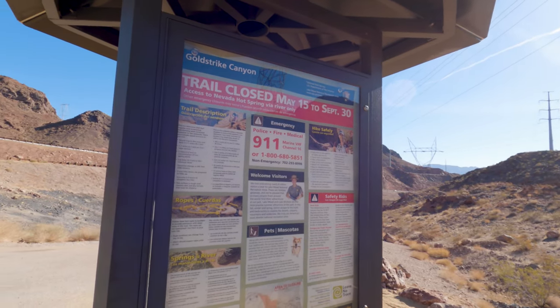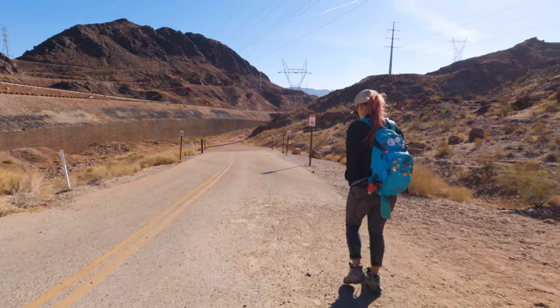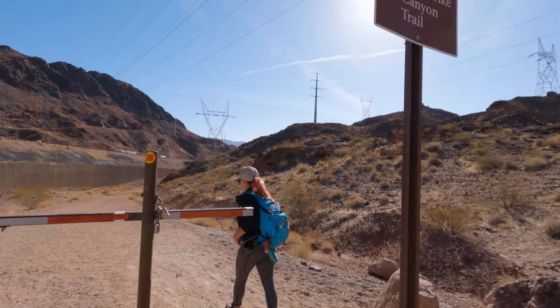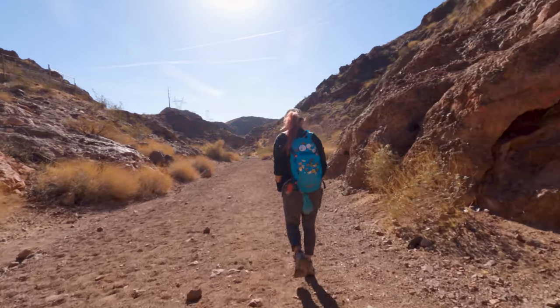Another thing you need to be aware of is going during the right time of year. This trail is closed between May 15th and September 30th due to the extreme heat. This trail is already challenging enough in pleasant temperatures — I can't even imagine doing it in the summer heat.